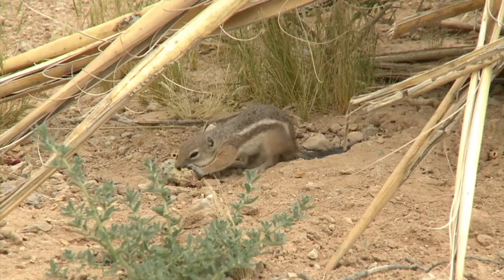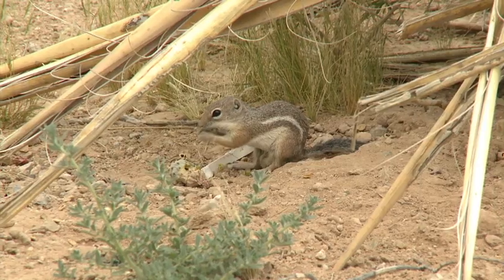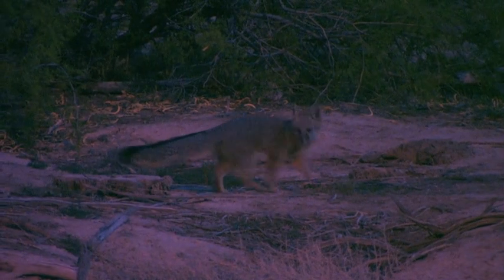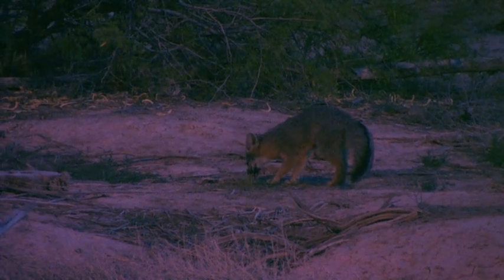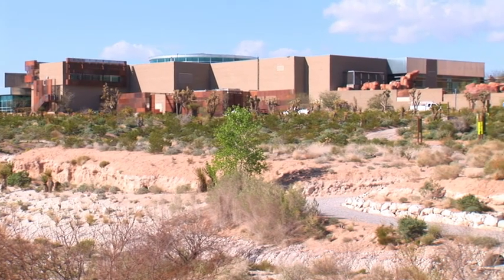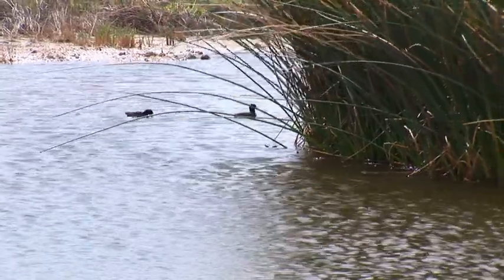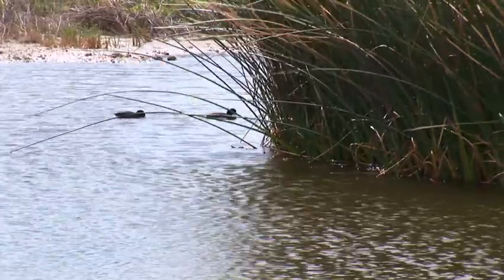The wildlife certification program is applicable to any size property. Most of the properties certified are probably backyards — it's an urban wildlife habitat program — but they'll certify any size. So the 180 acres at the Springs Preserve, of which 110 is restored habitat, was a perfect fit.